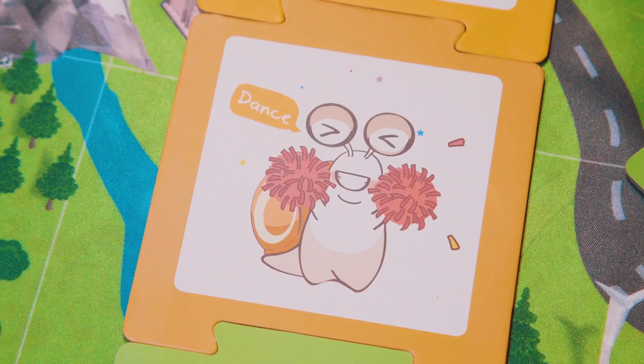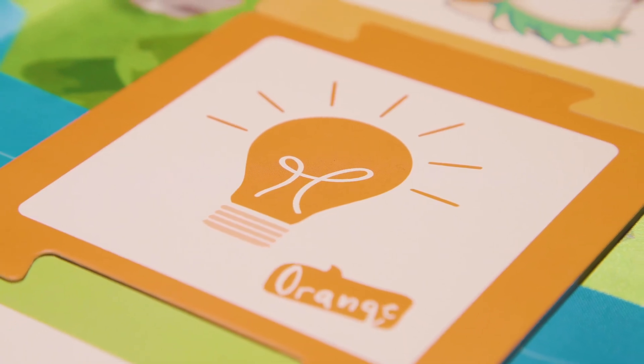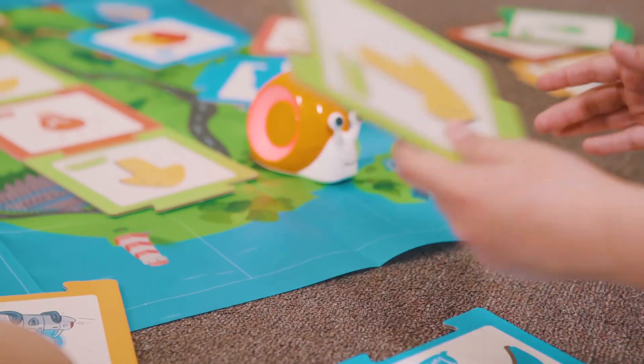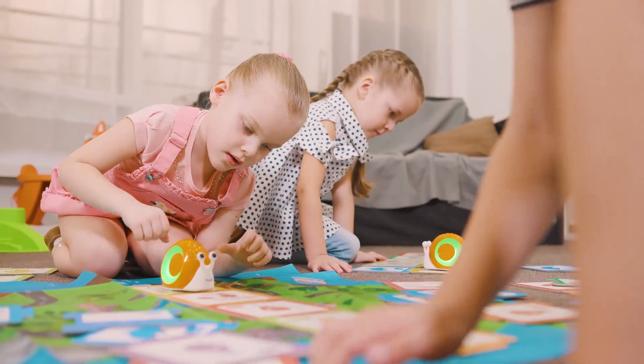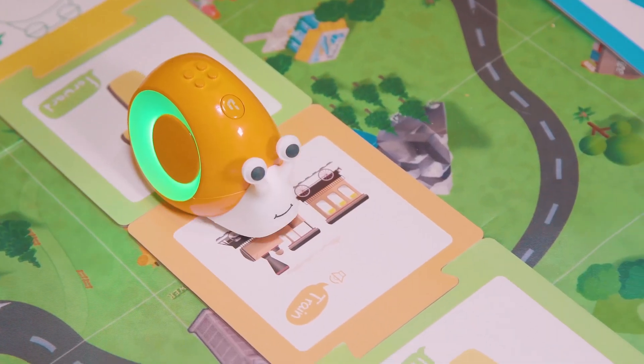These are Kobo's magical coding cards. Each one represents an action. There are 30 of them, and they are so creative that coding is made as easy as playing puzzles. Now all you have to do is to put Kobo on them. Kobo can read the puzzles and act to their commands: walk, flash, and sing.